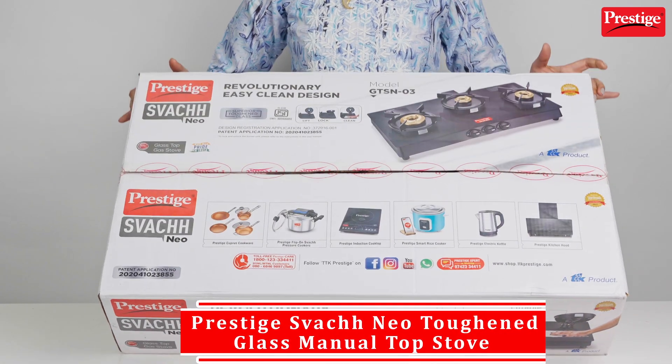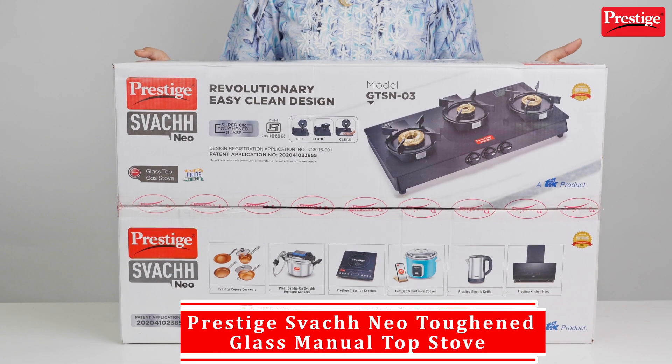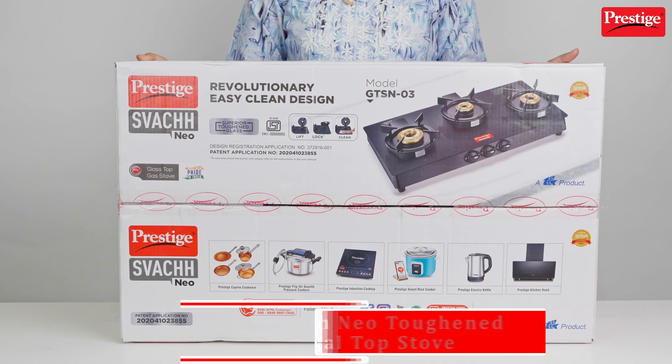I finally got my hands on this incredible Prestige Swach top stove. Let's open it and see what it looks like.